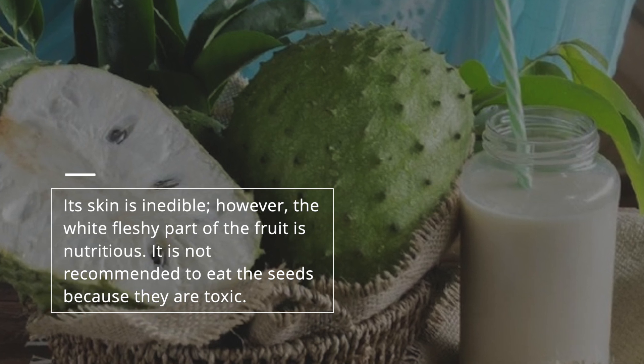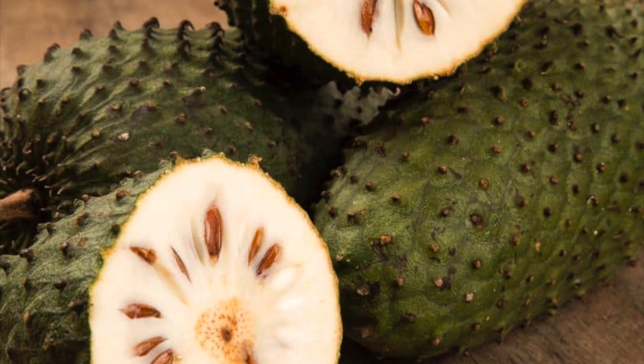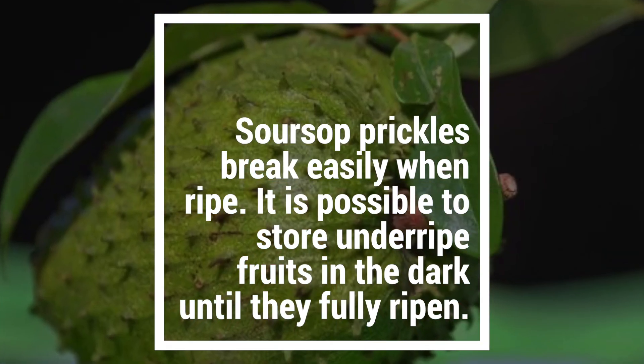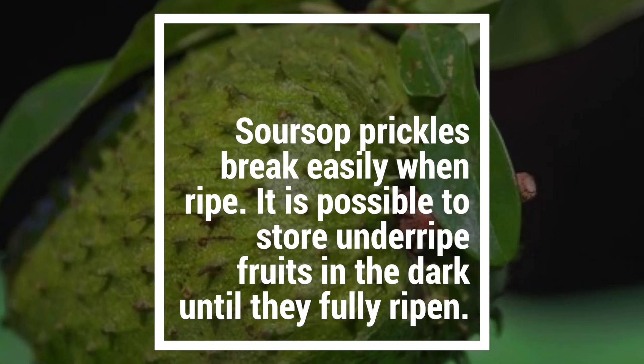It is not recommended to eat the seeds because they are toxic. Sarsap prickles break easily when ripe. It is possible to store underripe fruits in the dark until they fully ripen.